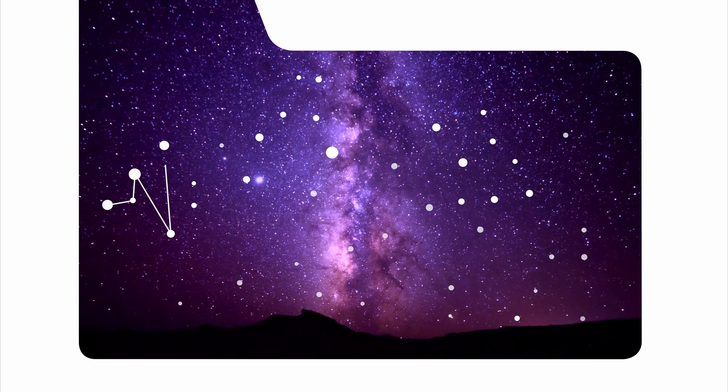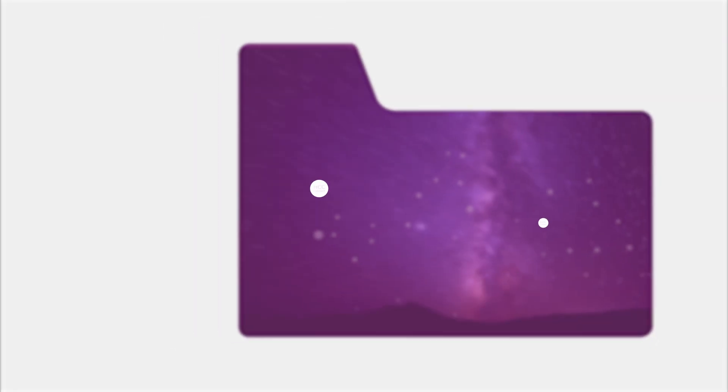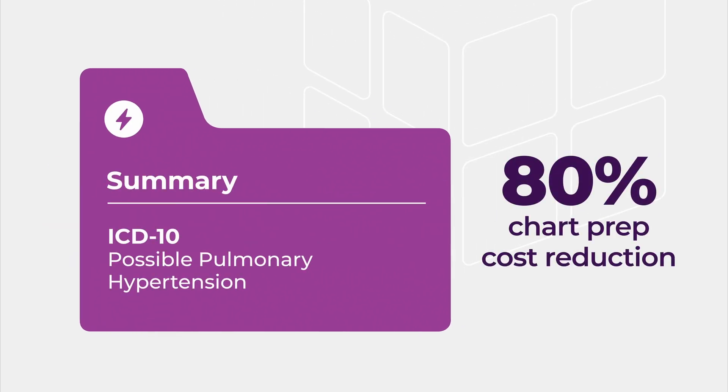Our clinically trained AI inspects unstructured data, flags gaps and risks, and delivers twice as many clinician-accepted HCC suspects as leading competitors, all organized into clear, reviewable records.